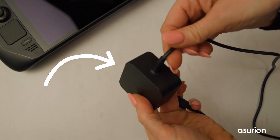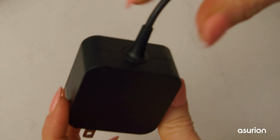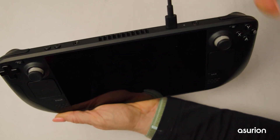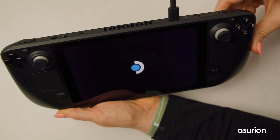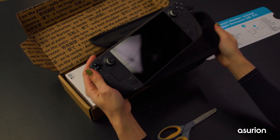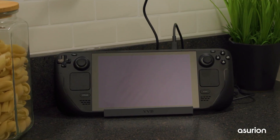Maybe it's time for a new charger. Check your charger for damage, or try a different one, or a different wall outlet. If your Steam Deck won't turn on unless it's plugged in, your battery could be to blame. The problem could be a device issue or physical damage. A Steam Deck that won't turn on for the first time after being charged may have a manufacturer's defect.